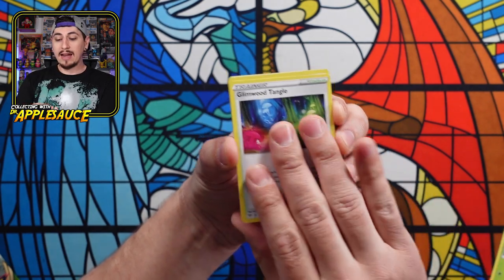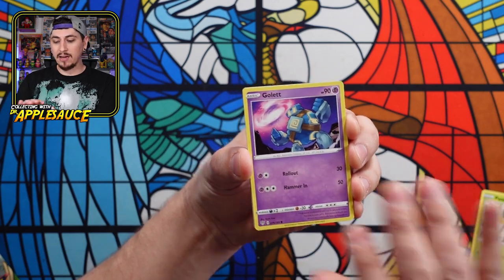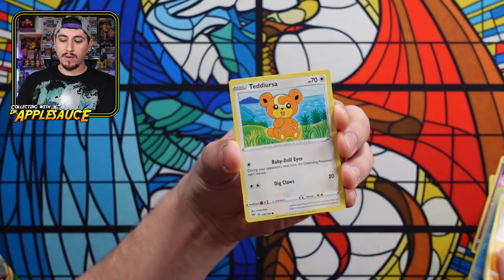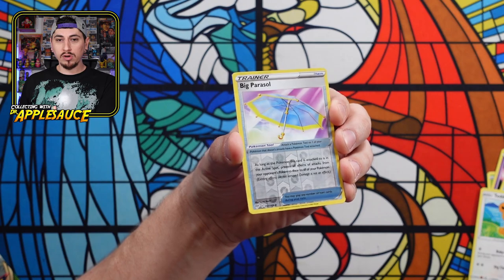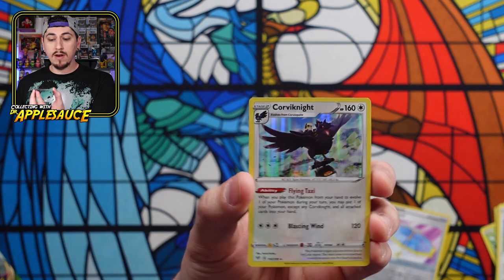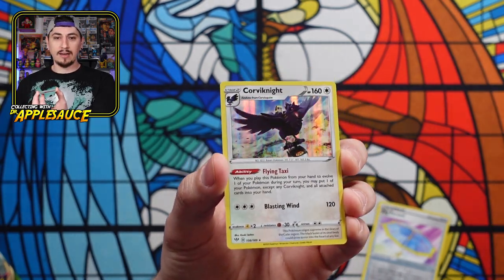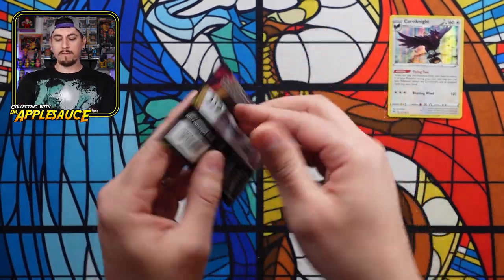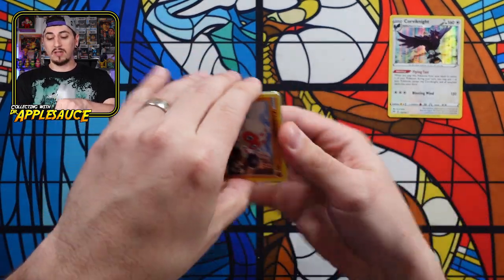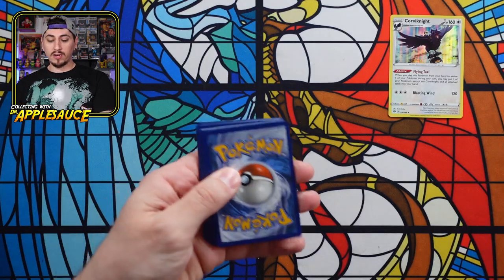We got a Dartrix, Glimwood Tangle, Lyron, Pan Sage, Golette, Vanilla — got a nice little Crobat, a Teddy Bear. We have Big Parasol reverse holo, and we got a holo on the first hit — a Corviknight Holographic rare! Not bad. On to Vivid Voltage. I absolutely love this set. It was a lot of fun for me, partly because it introduced the amazing rares and I was a huge fan of those.